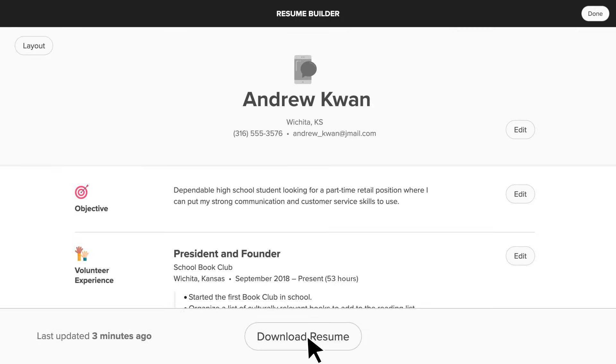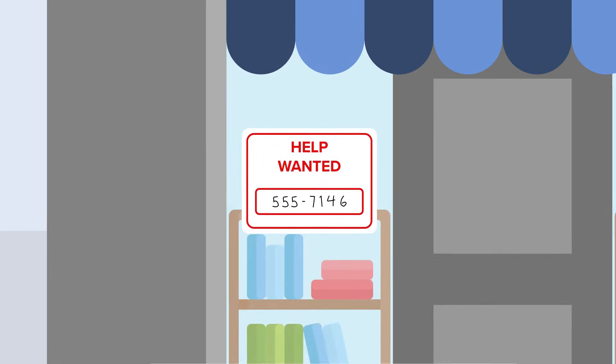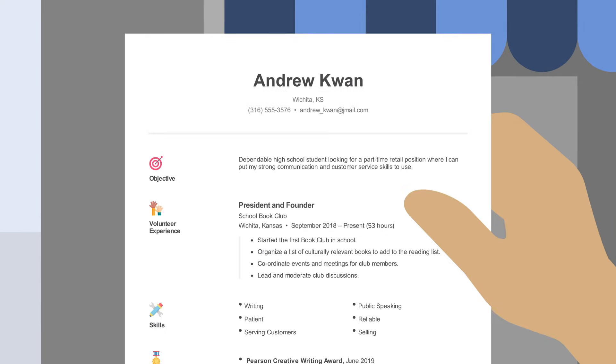Once you're done, it's time to download your resume. Choose a formatted PDF or the rich text option if you plan on designing the resume yourself. And there you go — you're all set to impress future employers.